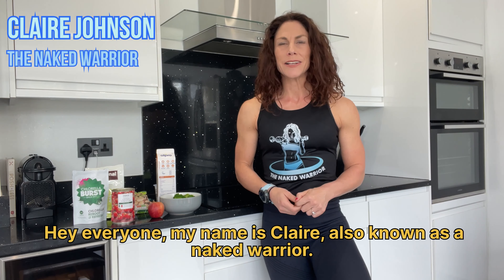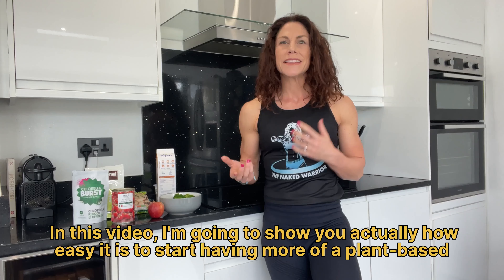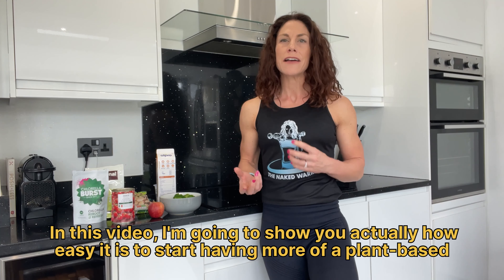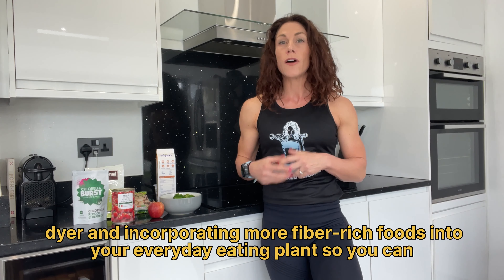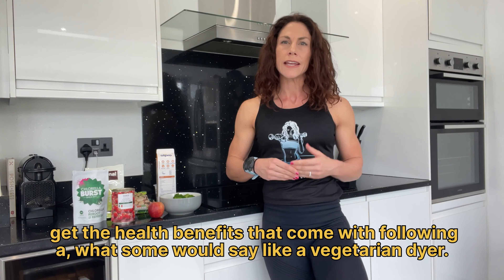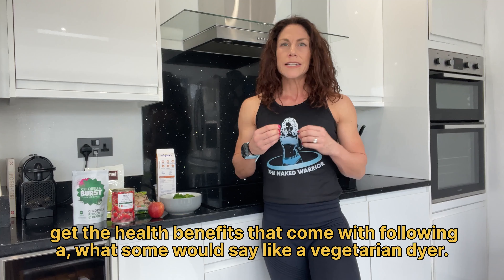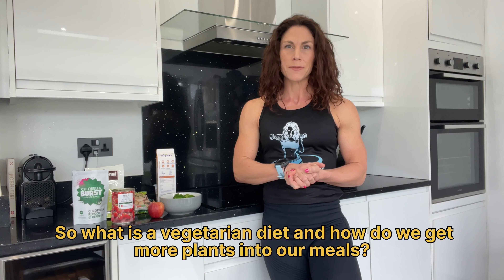Hey everyone, my name is Claire, also known as a Naked Warrior. Welcome back to the channel. In this video, I'm going to show you how easy it is to start having more of a plant-based diet and incorporating more fibre-rich foods into your everyday eating plans, so you can get the health benefits that come with following a vegetarian diet. So, what is a vegetarian diet and how do we get more plants into our meals?